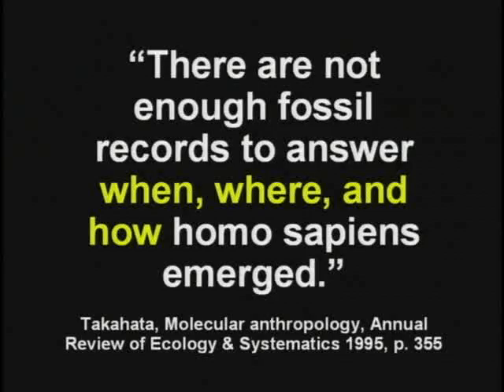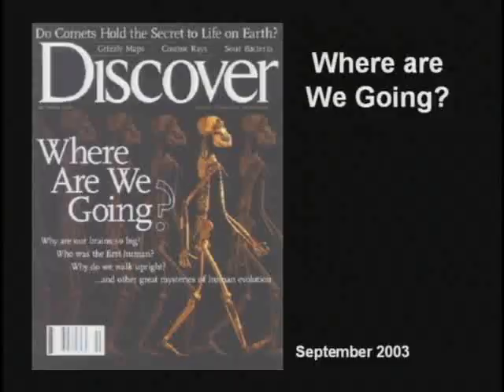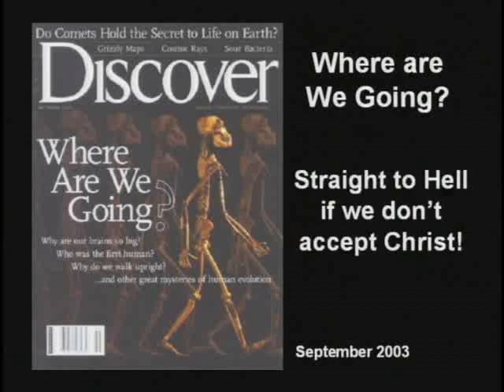There's no evidence of how man evolved at all. Fossil evidence for human evolution is fragmentary. Fossil evidence of chimpanzee evolution is absent altogether — there is no evidence of how chimpanzees evolved. But yet you have articles in magazines all the time about evolution. I can tell you where we're going — you're going straight to hell if you don't accept Christ. It's real simple. That's a no-brainer.